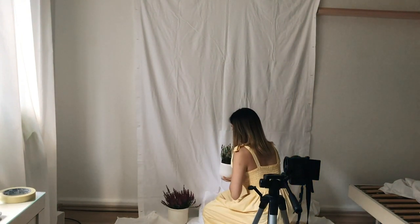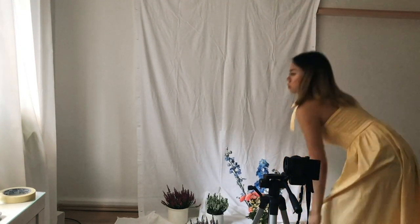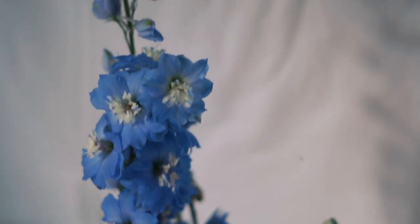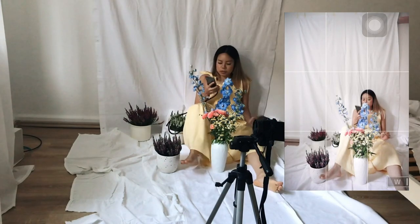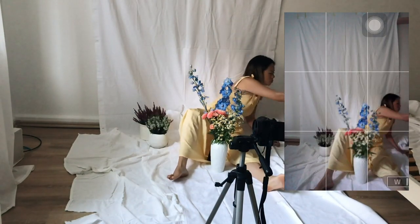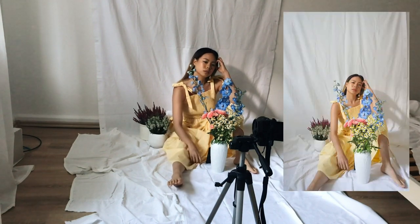Another favorite I usually incorporate in my photos are plants and flowers. Like us humans, flowers are beautiful sources that evoke emotion and encompass different personalities. The beauty of using flowers is the rich diversity and colors they come in. Colors are a great way to add interest into your imagery, so this is a very simple way to add organic yet vibrant elements into your photos.